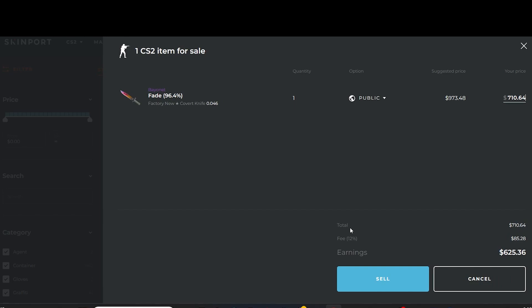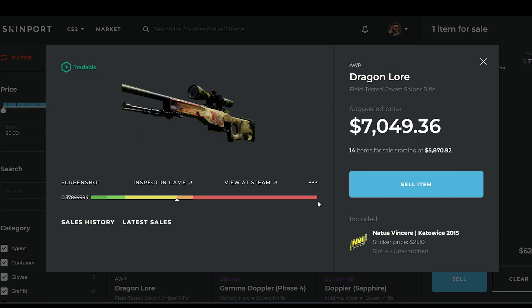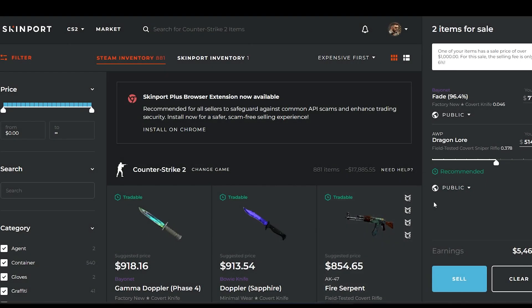Also, the main thing is Skinport has a 12% selling fee on skins under $1,000 and 6% on skins over $1,000, which is a lot either way and a lot compared to other sites that are very similar.